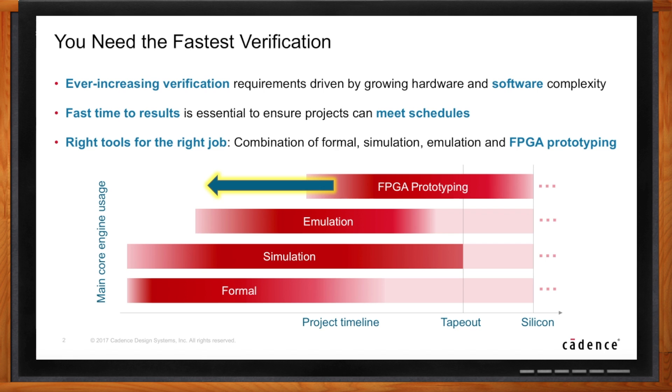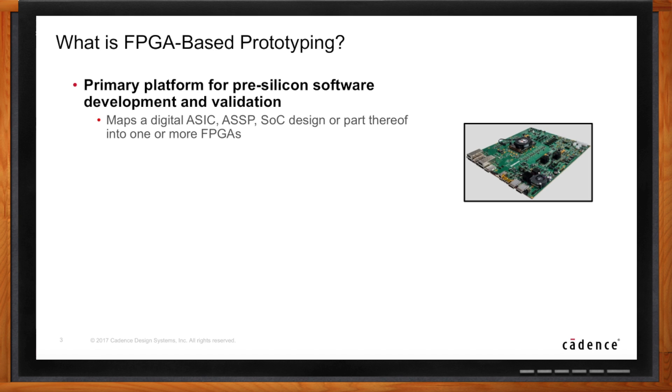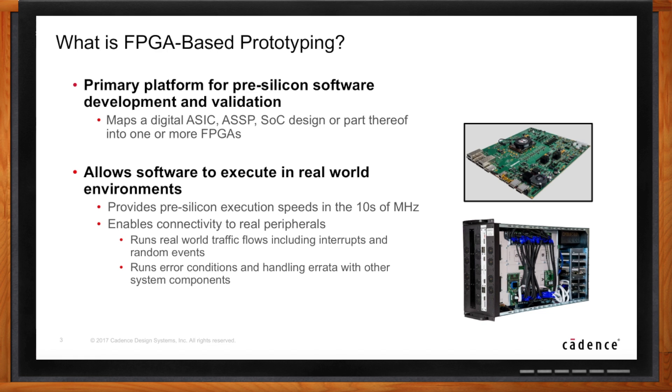What does FPGA-based prototyping really do? In a nutshell, it enables the user to map a chip design into one or more FPGAs long before that chip has been put into silicon. Because FPGAs are reprogrammable, the FPGA implementation stays in sync with the progressing maturity of the design. This FPGA prototype runs at tens of megahertz and, because it is real hardware, allows the user to connect real interfaces — a keyboard, touchscreen, USB port — and most importantly, to run the real firmware and software stack on it.